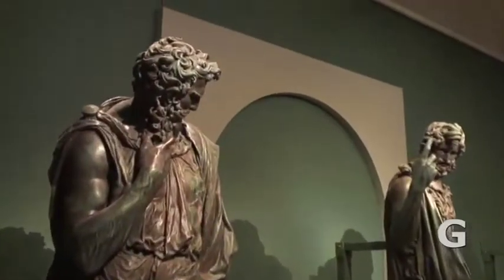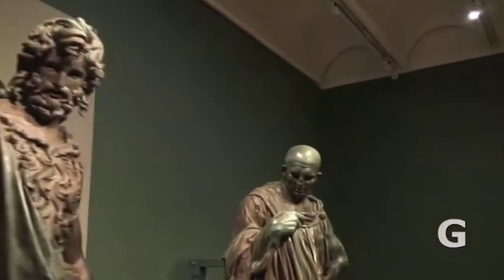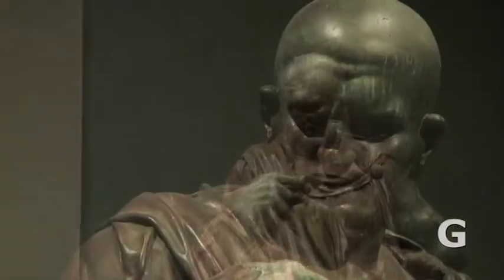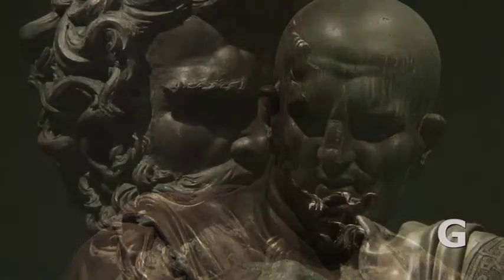It's very interesting that we mounted a show on Leonardo and his role in sculpture when in fact there's not one piece of sculpture that art historians agree is by the great master. This is a wonderful example of how we explore the fact that Leonardo truly wasn't a genius working outside of his time — truly a great visionary, a great inventor — but he was definitely in touch with the artistic practice of his time.